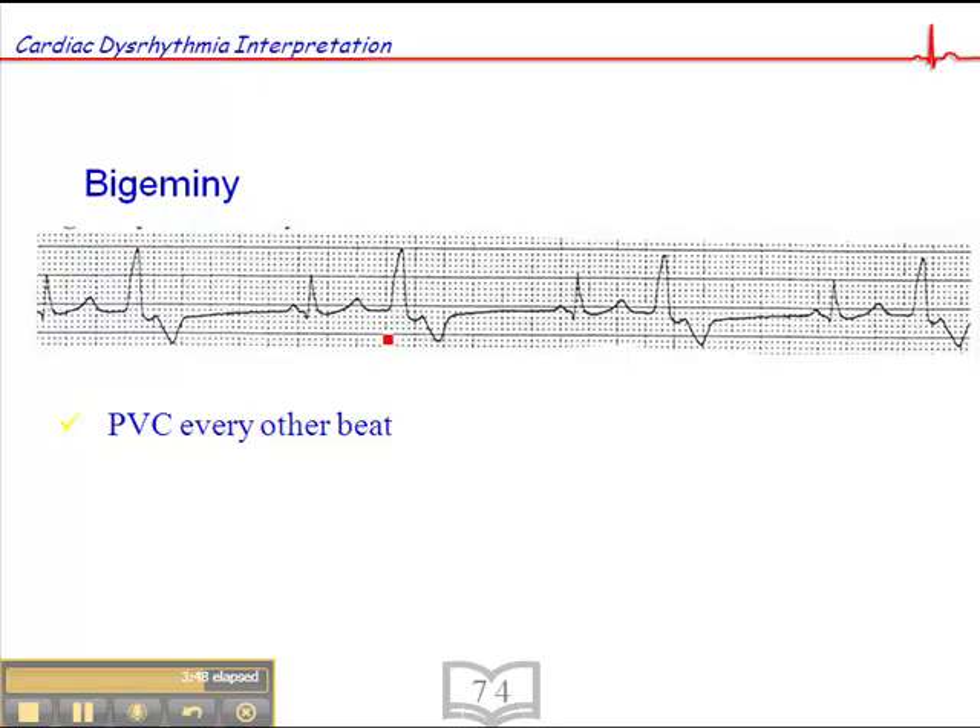Do we treat PVCs? Generally not — we treat the underlying cause. PVCs are generally a symptom rather than a cause of a problem. The only time we might treat PVCs is if they're occurring with such frequency and from multiple locations that they're causing some degree of hemodynamic compromise.